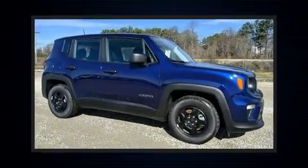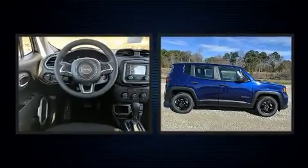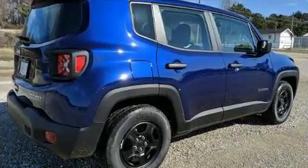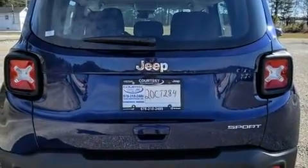The 2020 Jeep Renegade features a front-wheel drive platform, an automatic transmission, and a 2.4-liter 4-cylinder engine. It's equipped with tons of terrific amenities that won't break your budget, such as remote keyless entry, delay-off headlights,